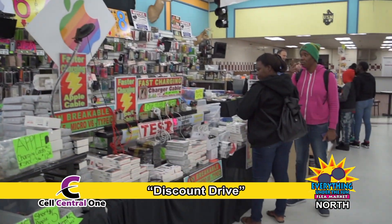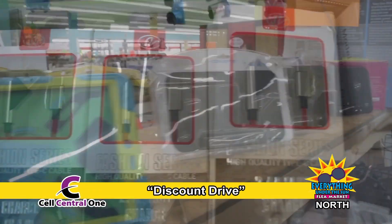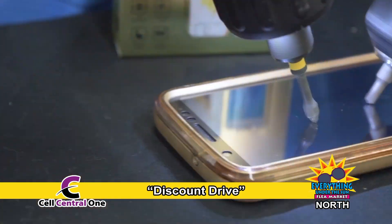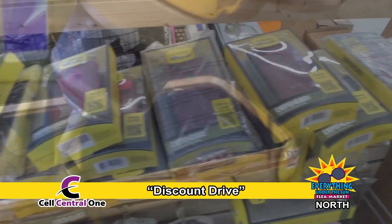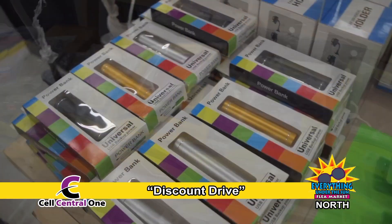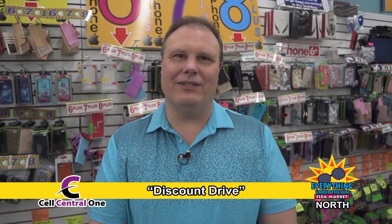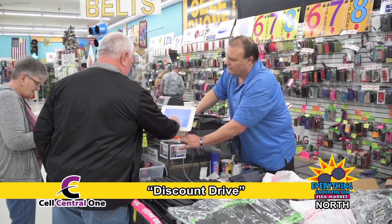Cell Central 1 at Everything Under the Sun has everything you need to get the most from your mobile device. They have cases, chargers, headphones, car mounts, and the toughest screen protectors you'll find anywhere. Accessories for all the most popular brands, and all at better-than-retail pricing. Hi, I'm John at Everything Under the Sun — please come see us at Cell Central 1.